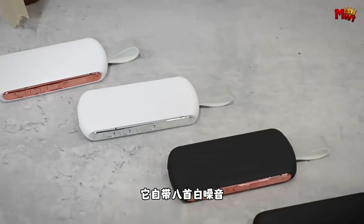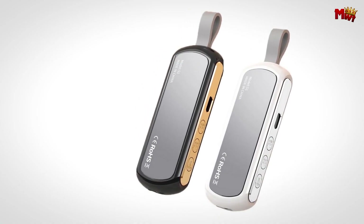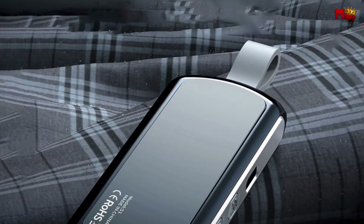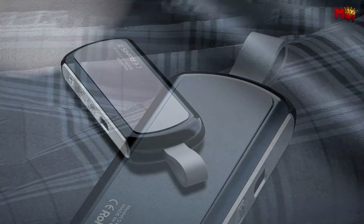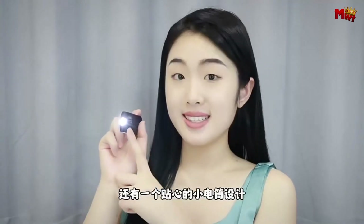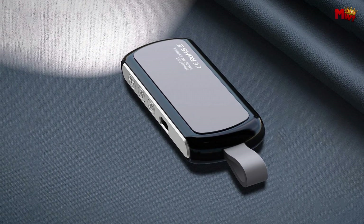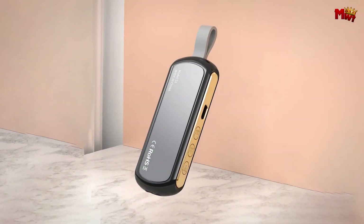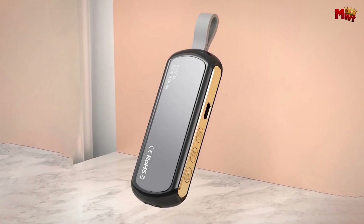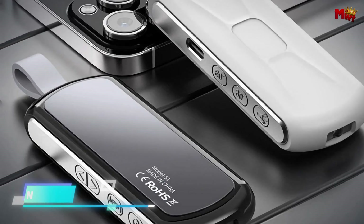What sets the Rose S1 apart? It uses a unique method to deliver sound. Instead of blasting music directly into your ears, it transmits sound waves through the pillow, creating a truly immersive experience. This innovative technology ensures no damage to your eardrum and no sound leakage to others. With a transmission distance of up to 10 meters, you can move freely without losing sound quality, and the sound remains crystal clear thanks to the pillow as a medium.